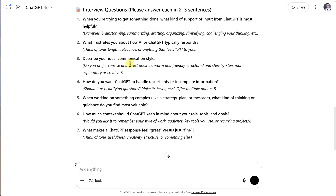Question three: describe your ideal communication style. Do you prefer bullet points? Do you want direct answers? Do you want step-by-step instructions? Make sure you tell it exactly what you prefer. And then perhaps one of my favorites, question six: how much context should ChatGPT keep in mind about your role, tools, and goals? Are there specific applications you use on a regular basis? The more honest and detailed your answers, the more relevant ChatGPT is going to be for you.